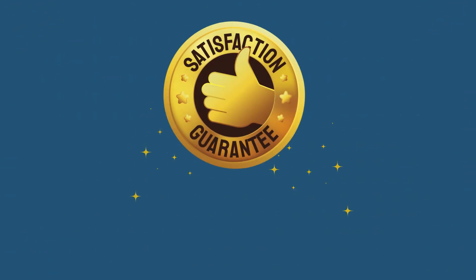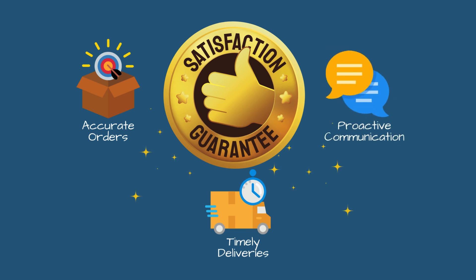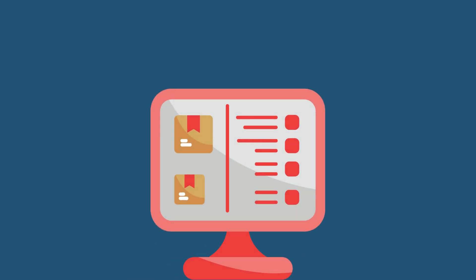In today's fast-paced world, customers expect nothing less than flawless service. That means accurate orders, timely deliveries, and proactive communication. With order management analytics, you're not just meeting expectations — you're exceeding them. Real-time updates, predictive insights, and seamless processes keep customers happy, build trust, and keep them coming back.